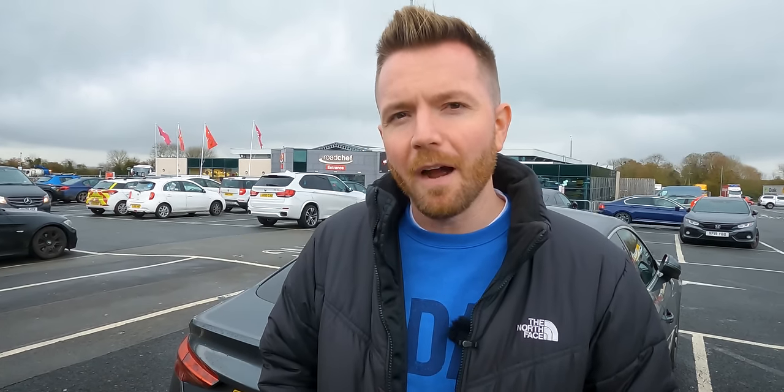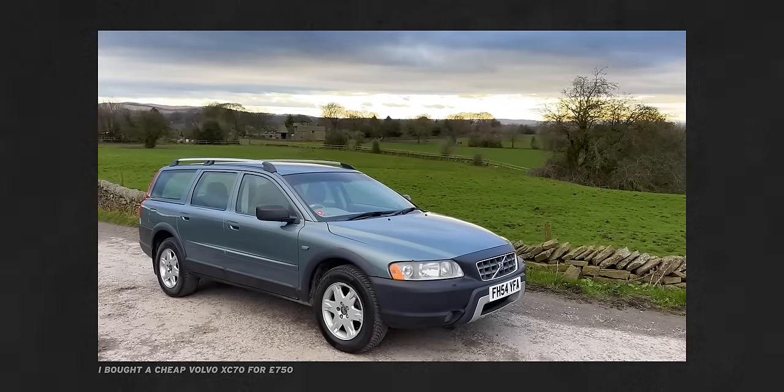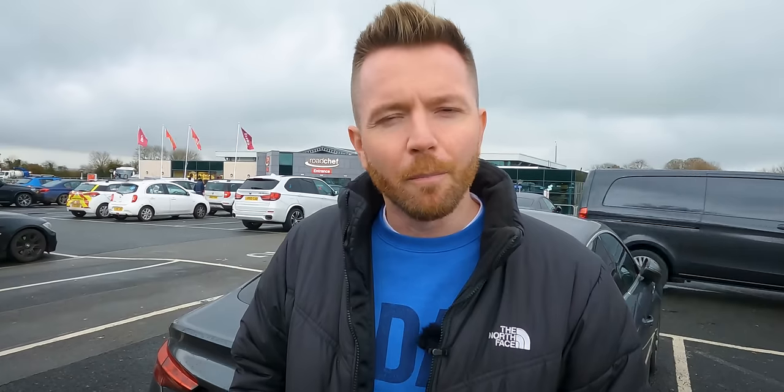I'm genuinely quite excited about this. I've agreed to buy a 2008 Volvo XC70. If you've been watching this channel for a while, you'll know I'm a big fan of the XC70. I bought a 300,000 mile 2004 D5 — I think it was this time last year, sometime around Christmas anyway.